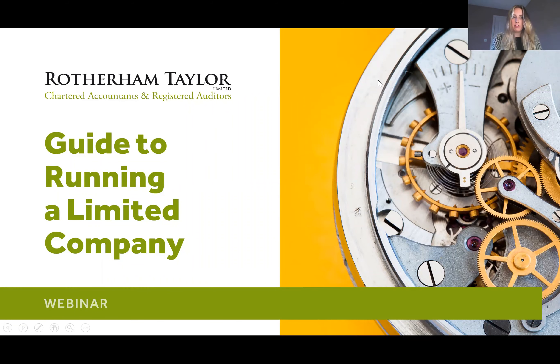Hello, my name is Chloe Greenbank. Welcome to today's Rotherham Taylor webinar on a guide to running a limited company. We'll be answering some of the frequently asked questions by people who are just starting out in business.